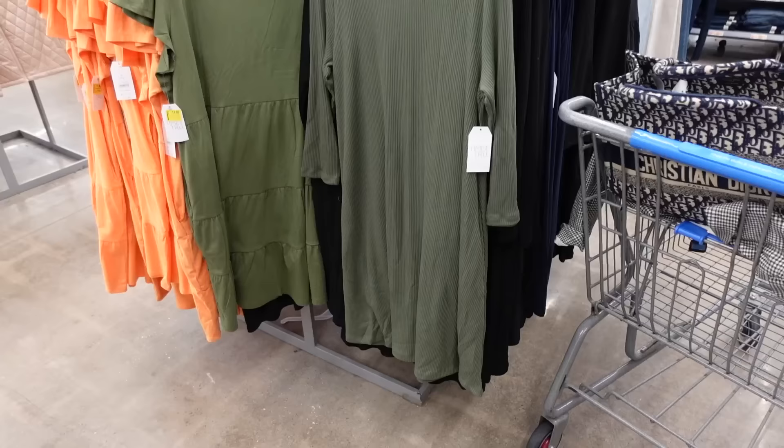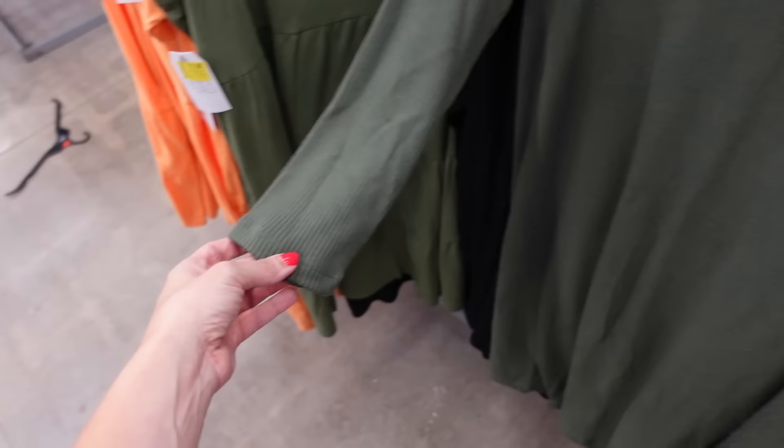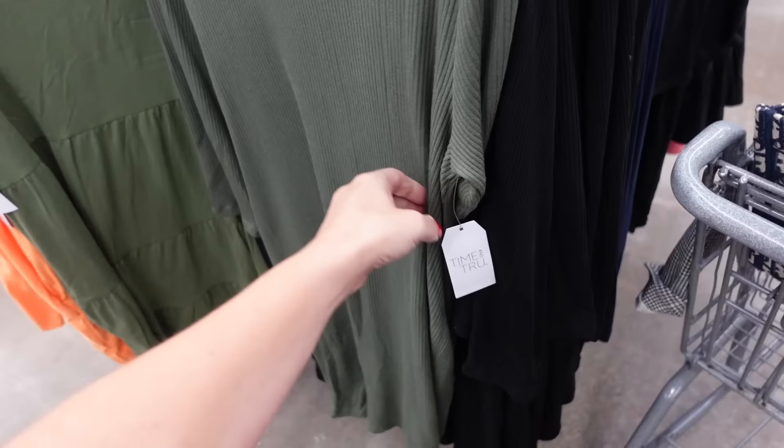Next look: I'm going with this dress from Time and True. It has a higher neckline, three-quarter sleeve, and is flowy through the body front and back. Comes in green and black. They're going to be $13.98.